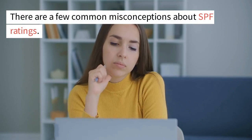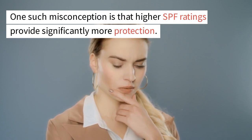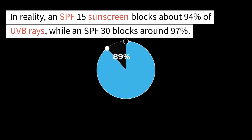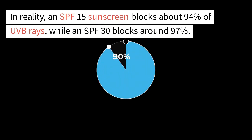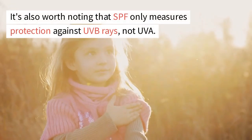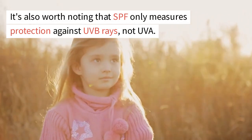There are a few common misconceptions about SPF ratings. One such misconception is that higher SPF ratings provide significantly more protection. In reality, an SPF 15 sunscreen blocks about 94% of UVB rays, while an SPF 30 blocks around 97%. It's also worth noting that SPF only measures protection against UVB rays, not UVA.